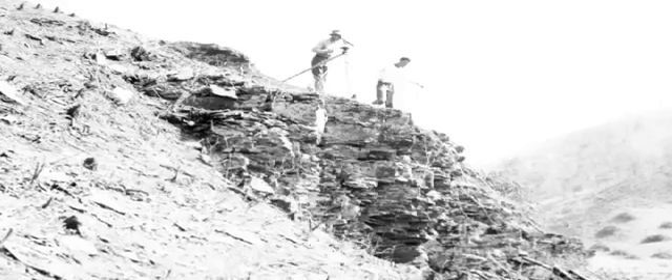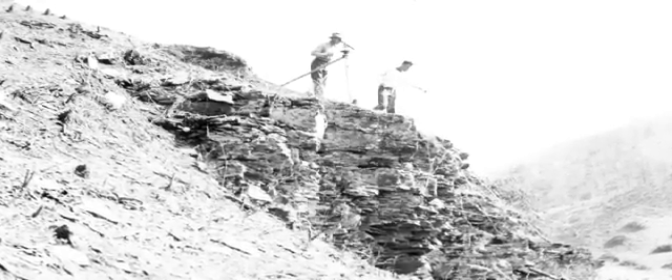Early map preparation was all by foot — you had to go and walk the land. I'd never heard of photogrammetry before.